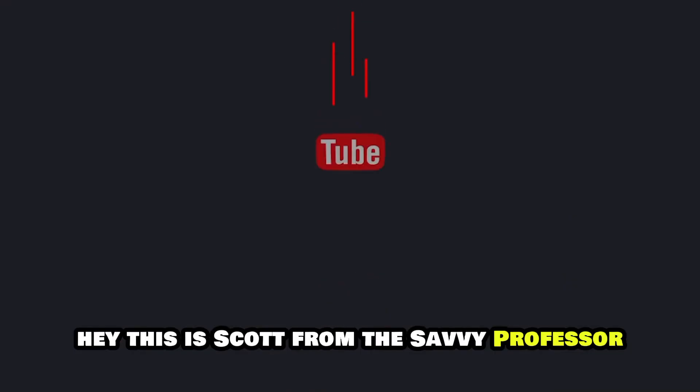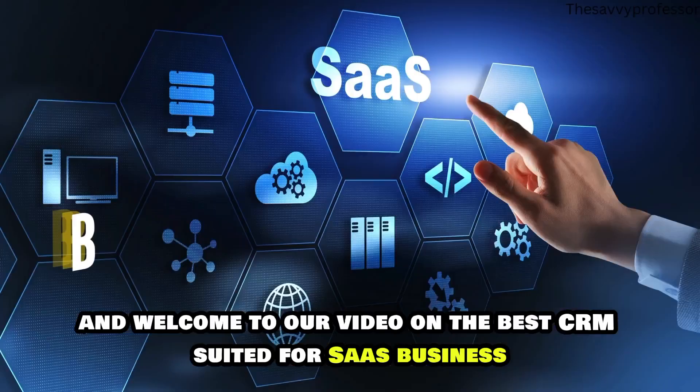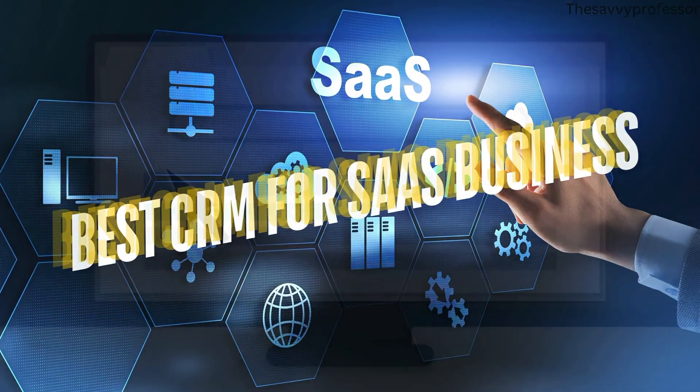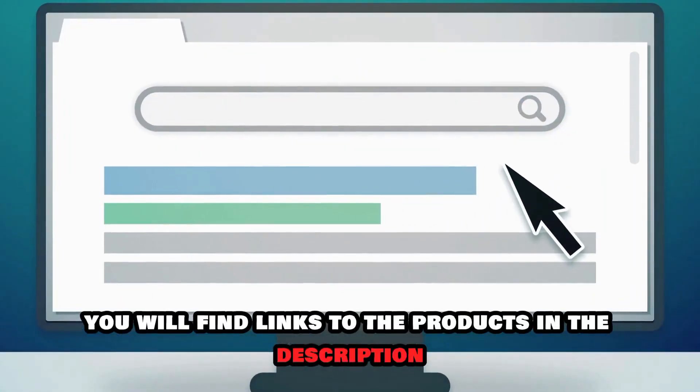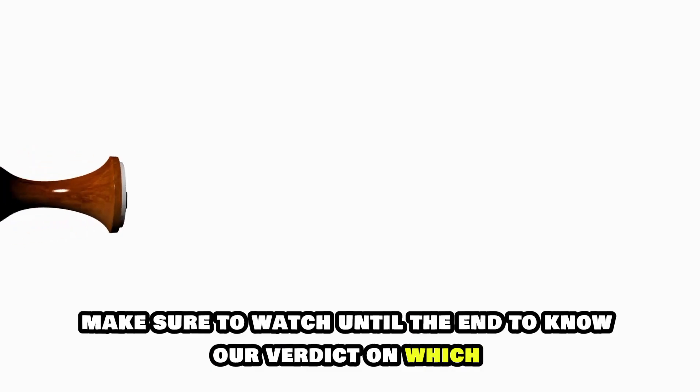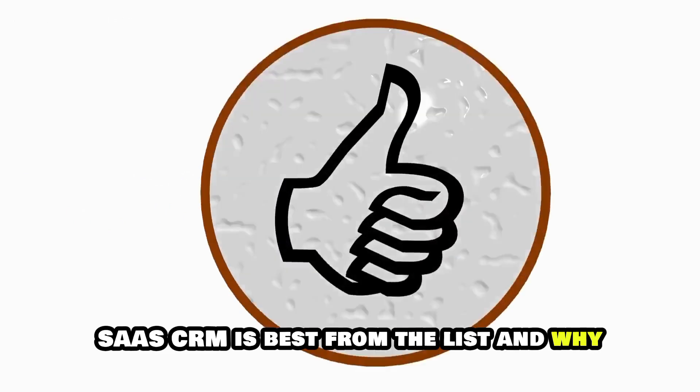Hey, this is Scott from The Savvy Professor, and welcome to our video on the best CRM suited for SaaS business. You will find links to the products in the description. Make sure to watch until the end to know our verdict on which SaaS CRM is best from the list and why.